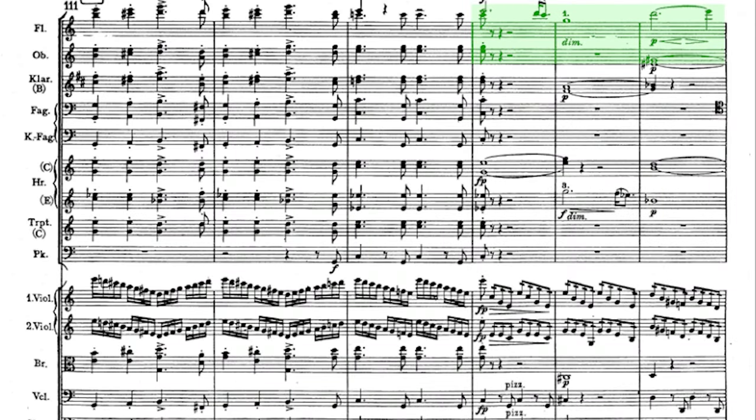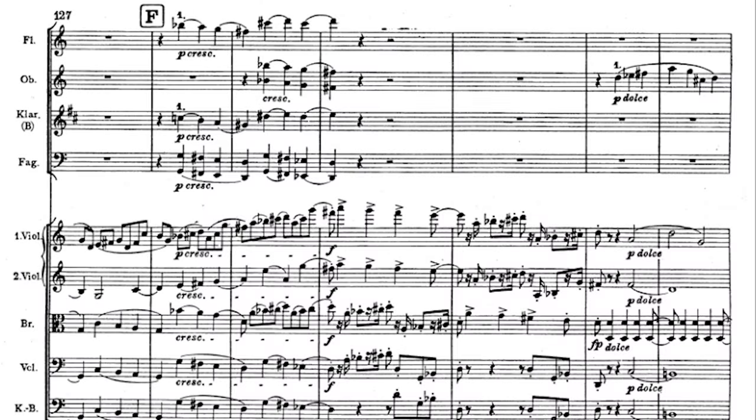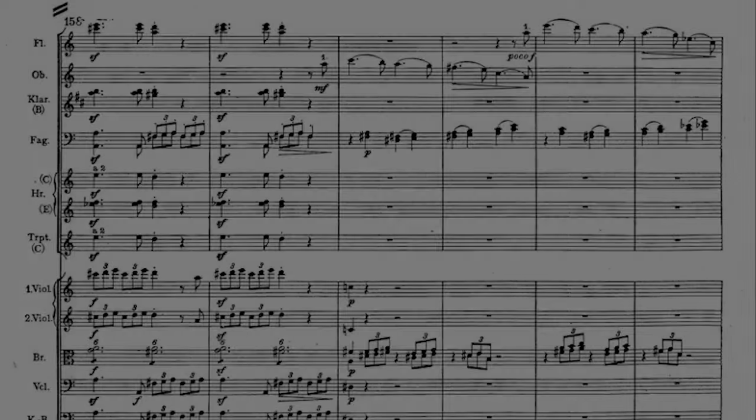The bridge to the second theme contains a reminder of the alphorn theme. The second theme is strictly related both to the very opening of the movement and its descending figure and to the alphorn tune. Again, the strings introduce the theme and are shortly joined by the woodwinds. An energetic transitional passage shows once more the inner conflicts and then the oboe continues. The exposition continues with a series of conflicts and irresolution, in a constant shift of dynamics and orchestration. The rhythm intensifies the action turning to triplets, which gradually take over. Oddly enough, we end up on the relative minor of G major, Em, concluding the exposition.